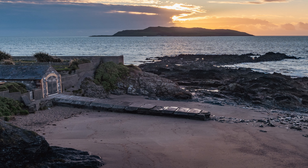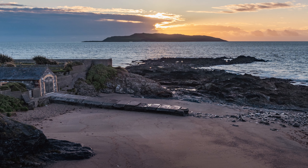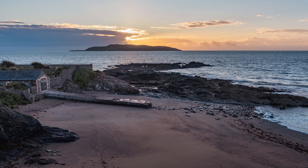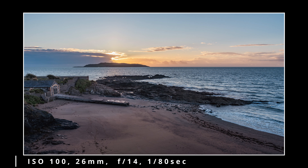I took quite a few shots here and this is probably my favourite of the bunch. I cropped it down to 16:9. Quite nice — happy enough with it. I like the light on the ramp and the colour. A few more clouds in the sky would be nice though.